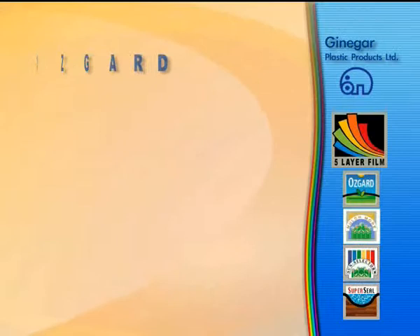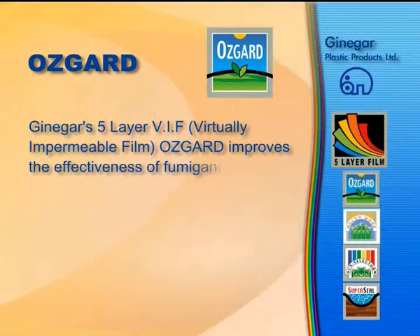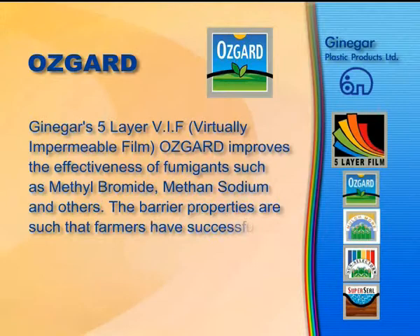Osgard. Ginegar's 5-layer VIF Osgard improves the effectiveness of fumigants such as methyl bromide, methan-sodium, and others. The barrier properties are such that farmers have successfully reduced the dosage of methyl bromide by up to 50%.